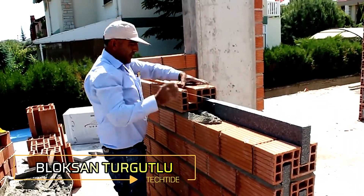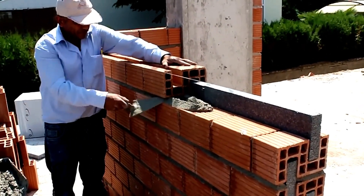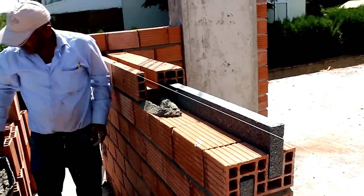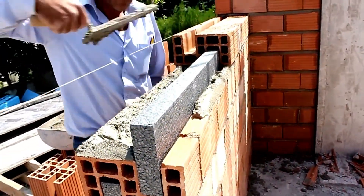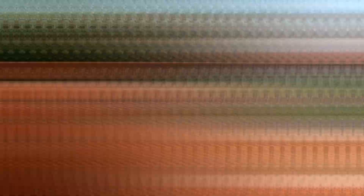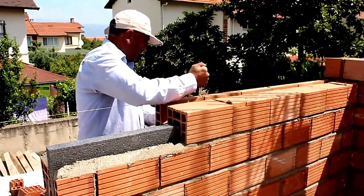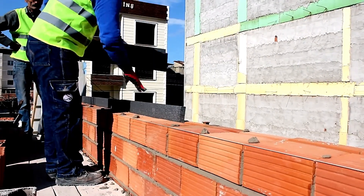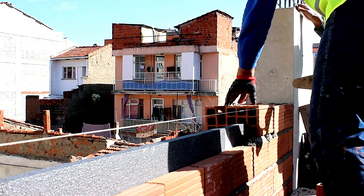Blocks on Tur Gutlu thermobricks, reinforced with carbon-infused Styropor blocks on the floor, deliver exceptional heat storage capabilities, making them a practical choice for energy-efficient construction. During summer, these bricks absorb sunlight and help shield your building from intense heat by storing it effectively. In winter, they offer significant energy savings by gradually releasing stored heat into the room during cooler evenings. With their advanced thermal properties, Blocks on Tur Gutlu bricks enhance year-round energy efficiency and contribute to a sustainable, cost-effective building environment.